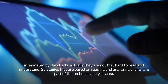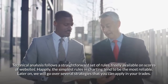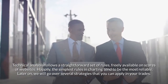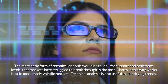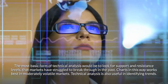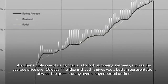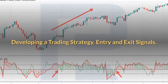Strategies based on reading and analyzing charts are part of technical analysis, which follows a straightforward set of rules. The simplest rules in charting tend to be the most reliable. The most basic form of technical analysis is to look for support and resistance levels that markets have struggled to break through in the past. Another simple approach is to look at moving averages, such as the average price over 10 days.